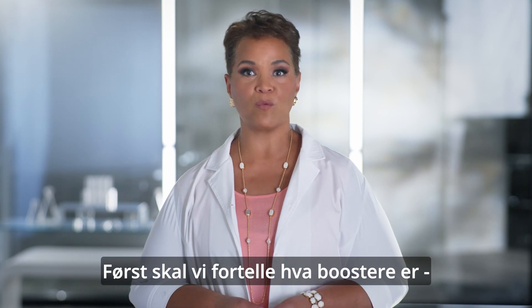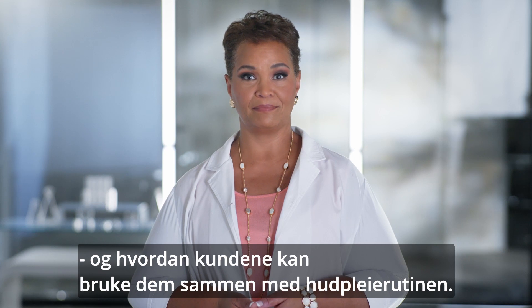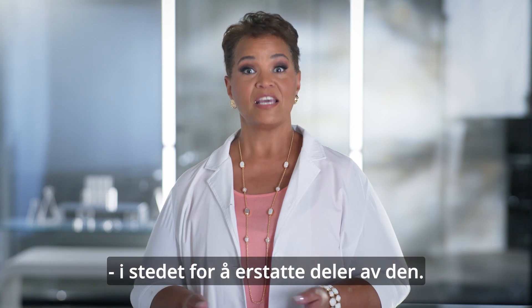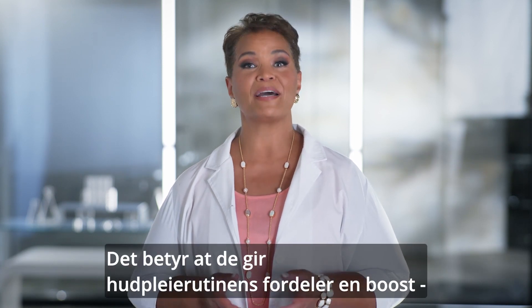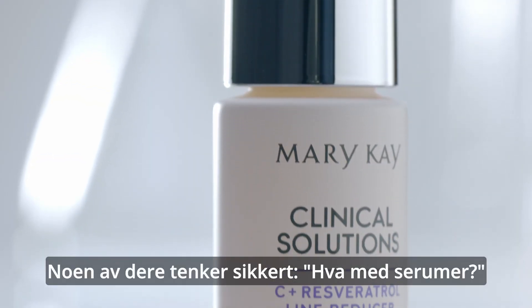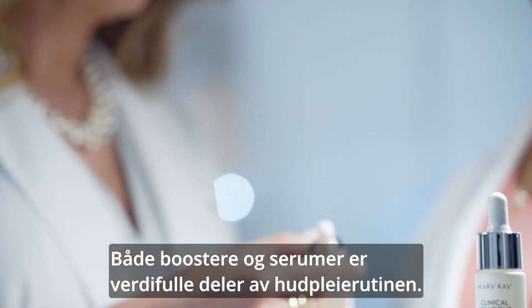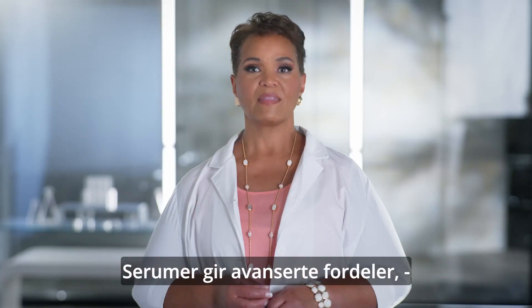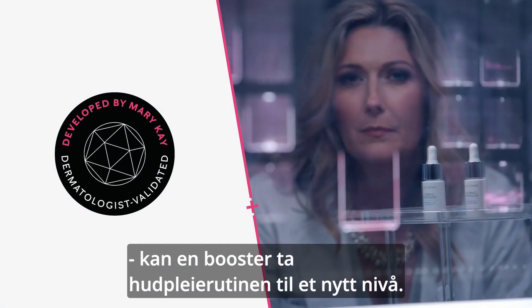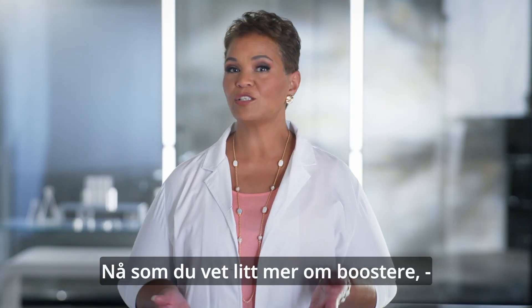First, let's talk about what boosters are and how they factor into your customer's current skincare routine. Boosters are products that your customers add to their skincare regimen instead of replacing them, so they're boosting their regimen's benefits by targeting more specific skin concerns. Some of you may be wondering: what about serums? Both boosters and serums hold a valuable place in a skincare routine. Serums deliver advanced benefits, but if you want to address a very targeted skin concern, adding a booster can help take your regimen to the next level.